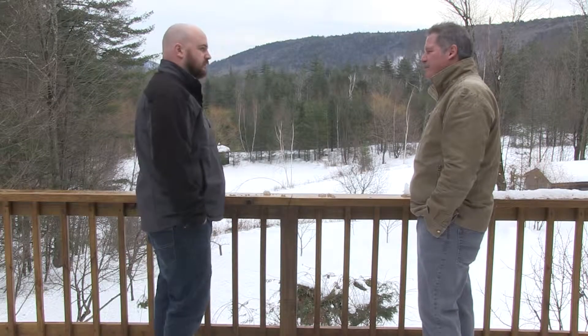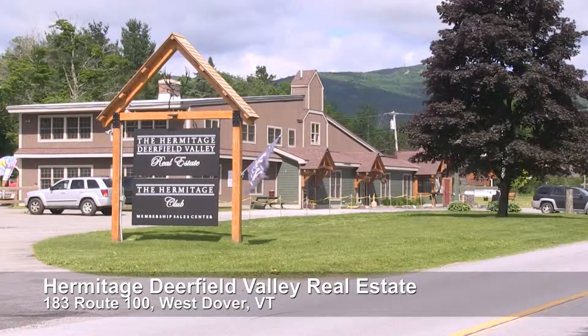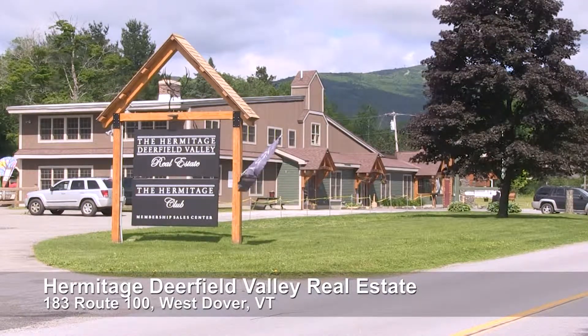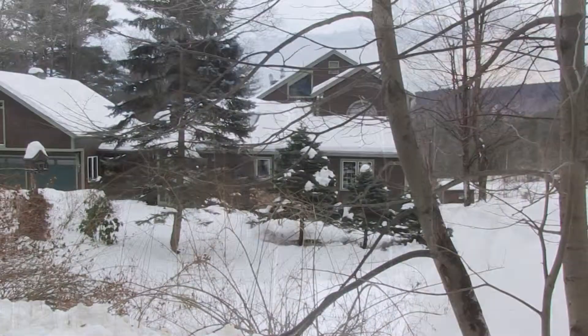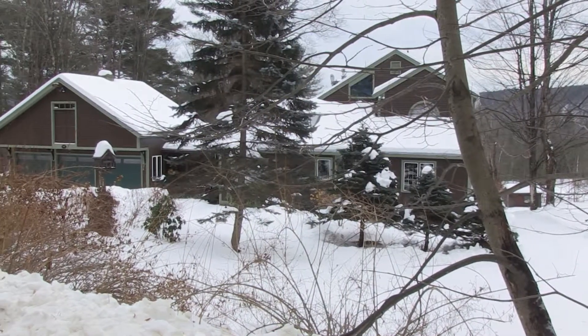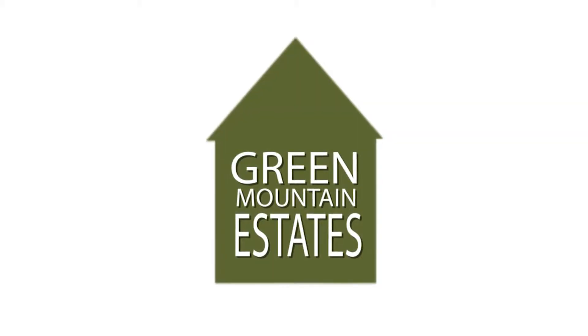Ryan, if you're looking for any more information, we're located at 183 Route 100 up in Dover. Our website is HermitageDVRE.com. You can find us on Zillow, Twitter, and Realtor.com. Our phone number is 464-3055. You really belong here. We'll see you next time. See you later!